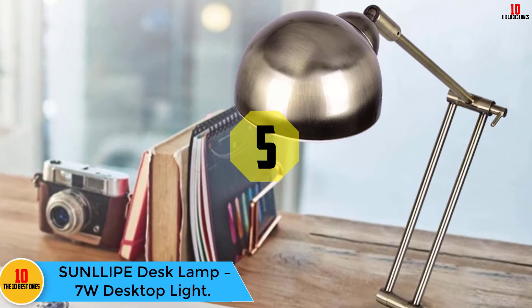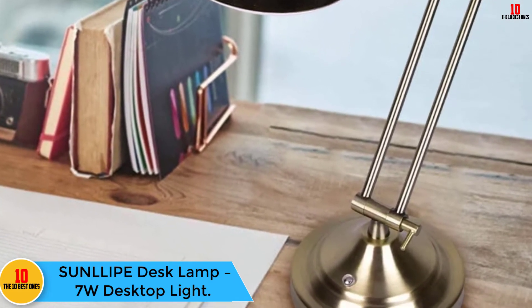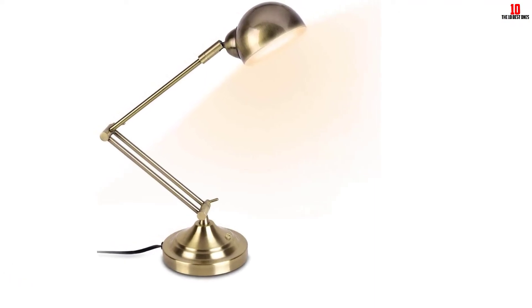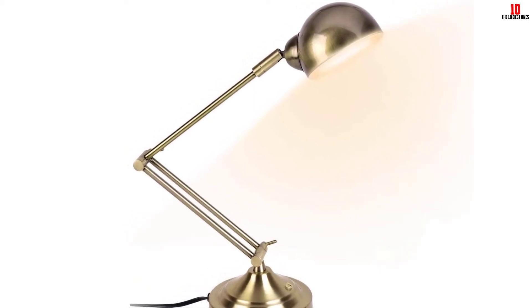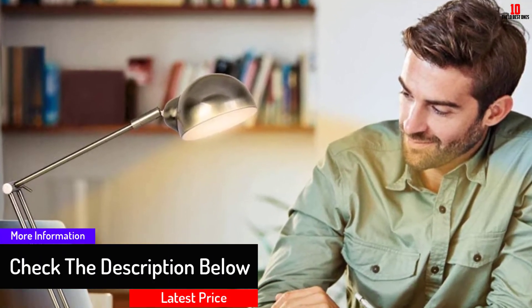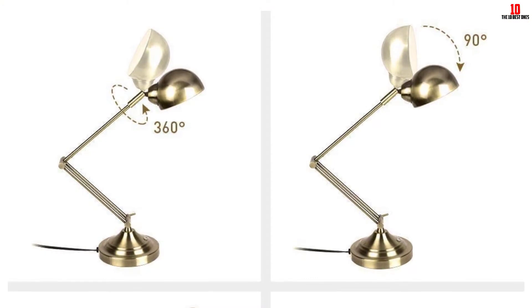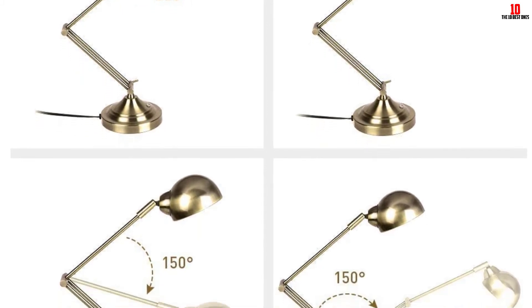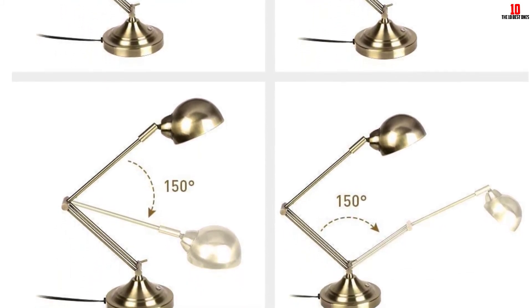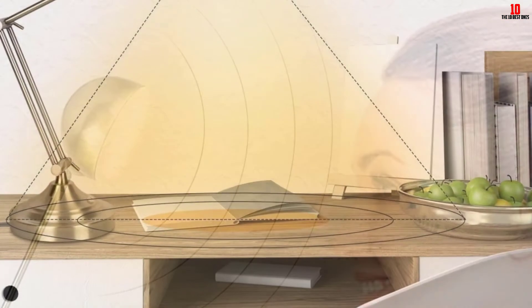At number 5, we have the SunL-IPE Desk Lamp 7W Desktop Light. The desk lamp uses advanced LED technology that is eco-friendly and helps you cut your electricity bills. It has a long lifespan and is worth 7 watts, making it convenient and eco-friendly. It produces 3000 Kelvins Warm White light, which is protective to the eyes, making it ideal for reading and safe for kids and the elderly too. It is easy to operate since it comes with an on/off switch with a very sensitive button, and it also allows you to dim the light to meet your different needs. The head is adjustable up to 350 degrees, enabling you to position it to a specific spot where you need the light most.